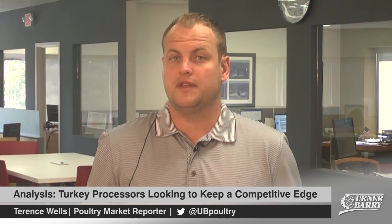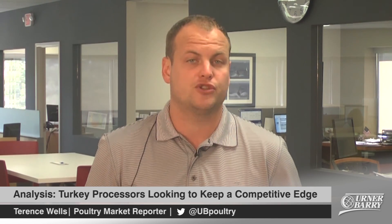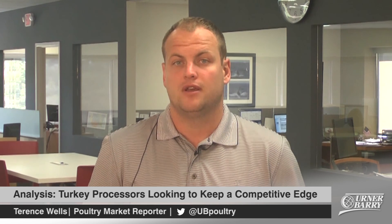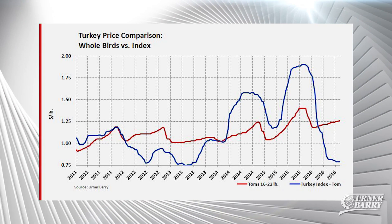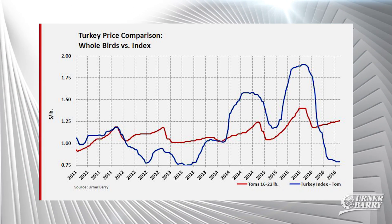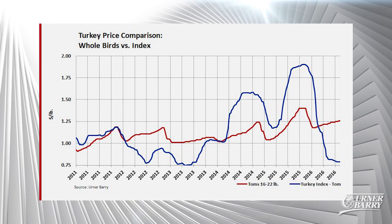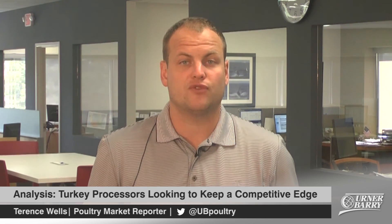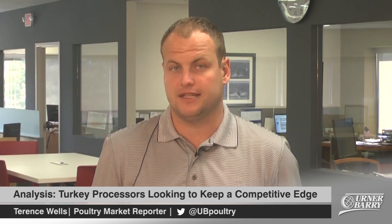One component of the market equation seen with relative clarity is the relationship whole bird values share with Urner Barry's turkey index. The most significant component of the index is breast meat. When breast meat values and, to a lesser degree, parts values are low — as they are considered to be right now — the value of the index falls below the existing market value of whole birds. When this occurs, it makes more sense for the processor that has whole bird packing capability to keep their toms and hens intact.